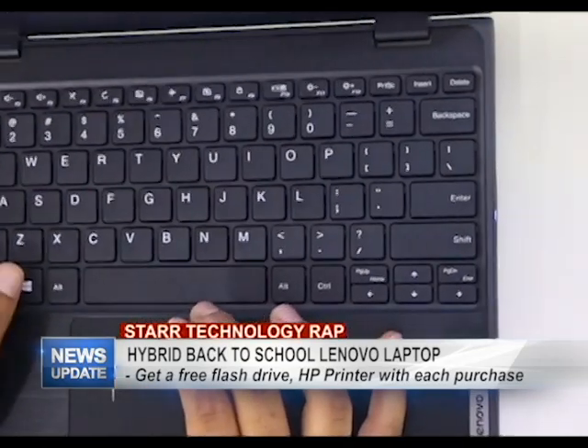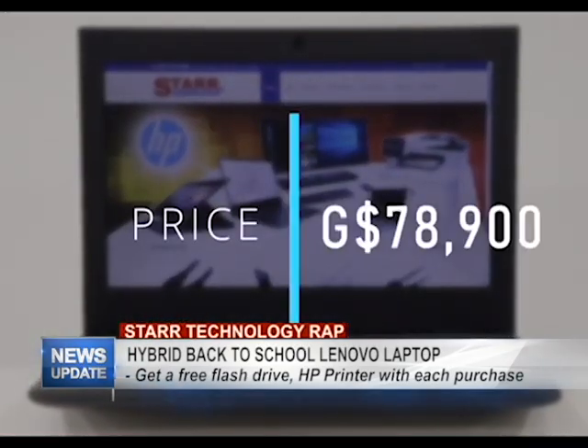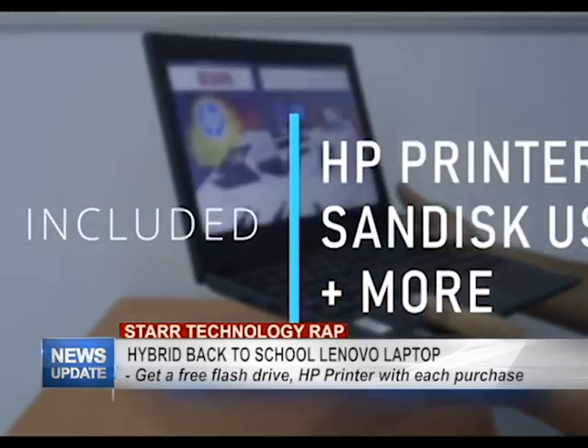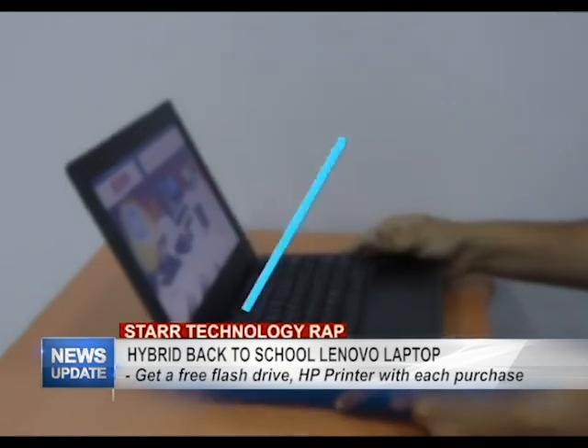Great option for students of all ages, all for a great low price of $78,900. And for a limited time offer, with the purchase of this laptop you also get a HP printer and SanDisk flash drive — free. Yes, I said free.